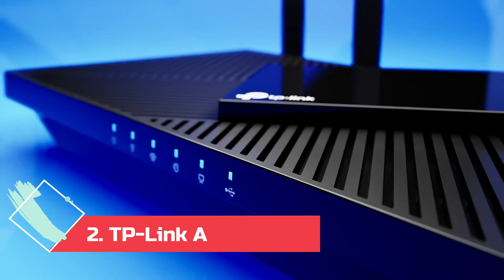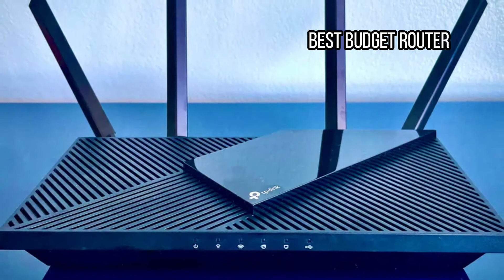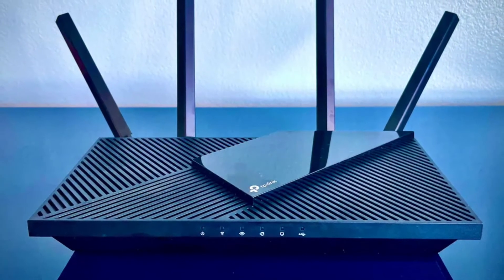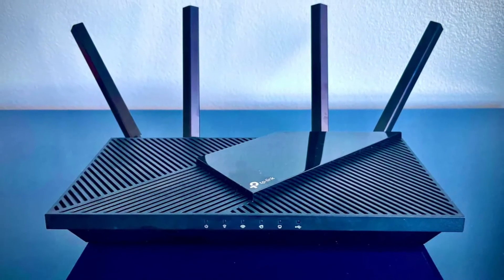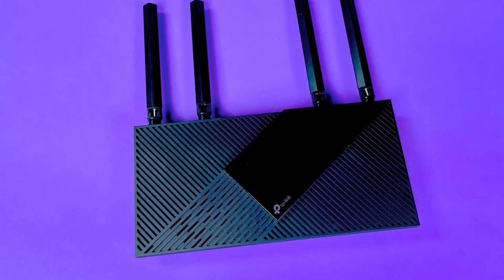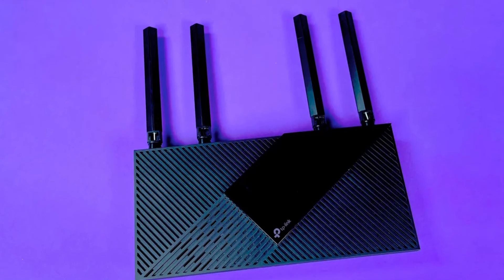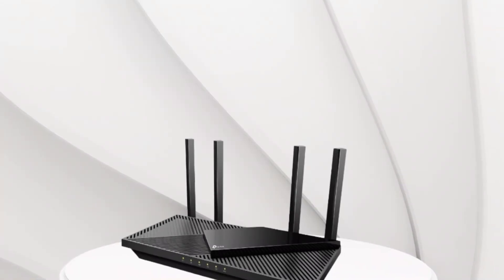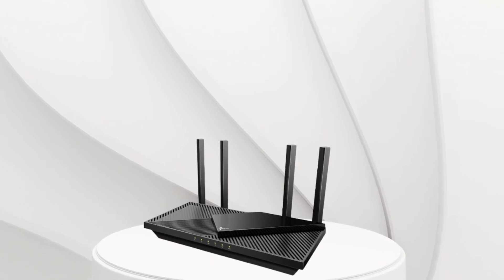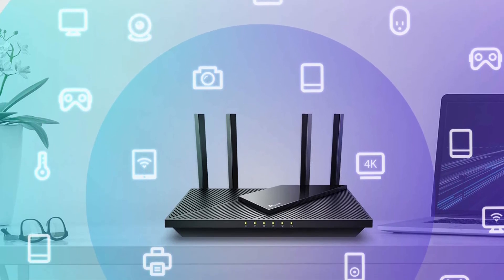At number 2: the TP-Link Archer AX21, best budget router. This impressive Wi-Fi 6 router delivers reliable performance at a relatively low price and succeeds our previous pick, the AX20. Despite the demands of four people video streaming and gaming, I rarely noticed a difference in everyday performance between this and my top pick, the AX55. However, my tests revealed some limitations on the range, and the download speed when installing a new game was noticeably slower than with the rest of our picks. But for most day-to-day tasks over a week of testing, this router delivered sterling service. It matches the AX55 with 4 Gigabit Ethernet LAN ports and one WAN, but only has a USB 2.0. The Tether app is straightforward and packed with all the basic options you need, including traffic prioritization, parental controls, and a guest network. There's no HomeShield or HomeCare support with this router, but most people don't need those extra services.